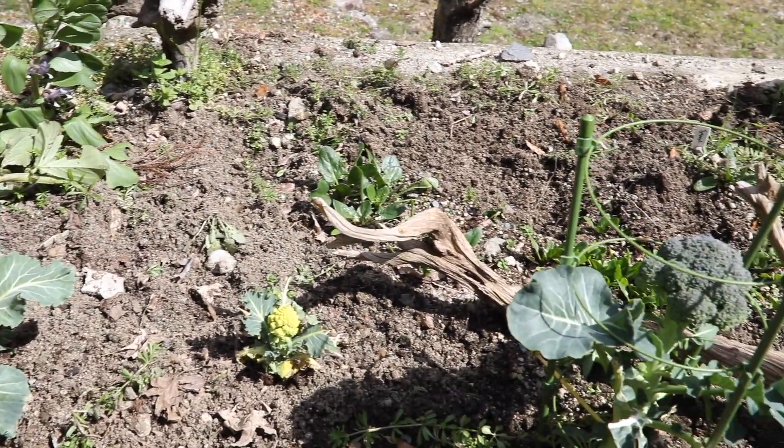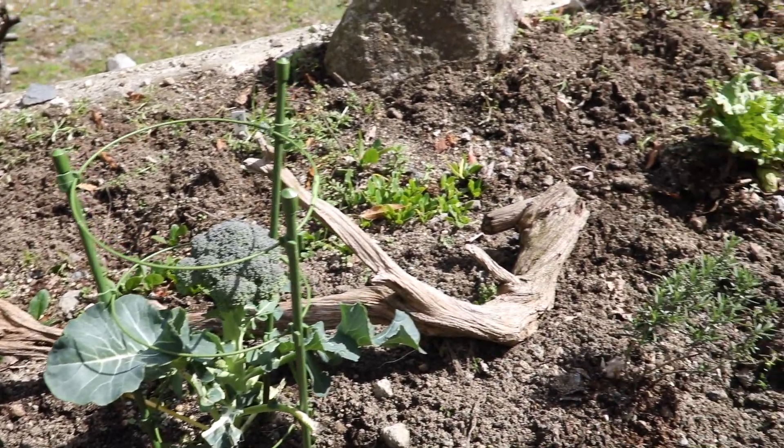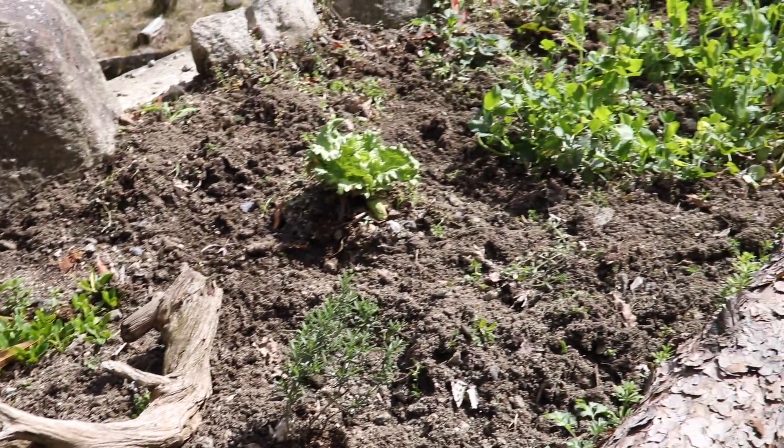This is part of my humble little veggie garden here, with some Brussels sprouts and Romanesco, a nice little broccoli coming through, some spinach, lettuce, and beans.